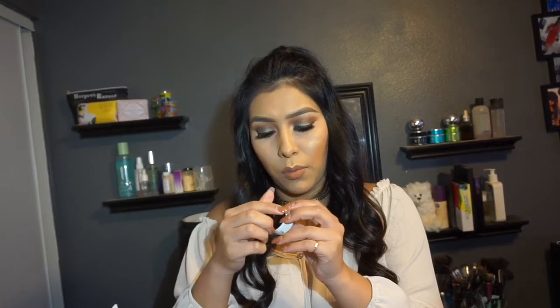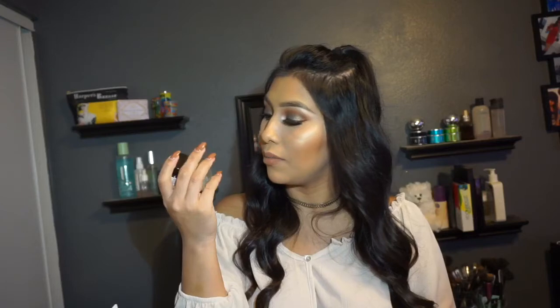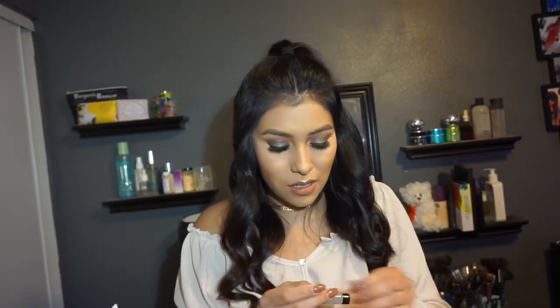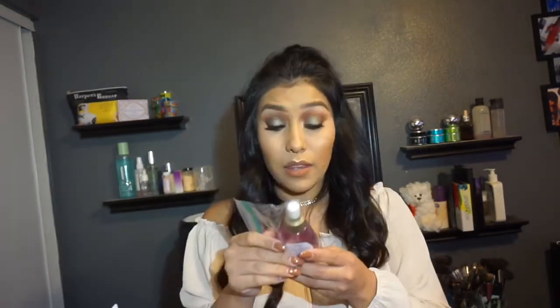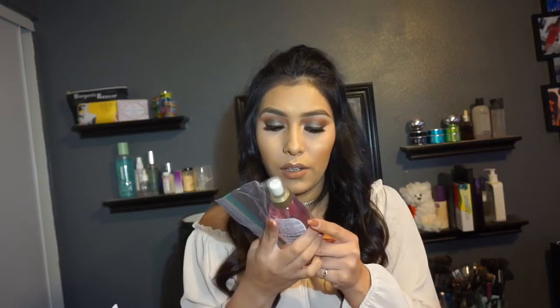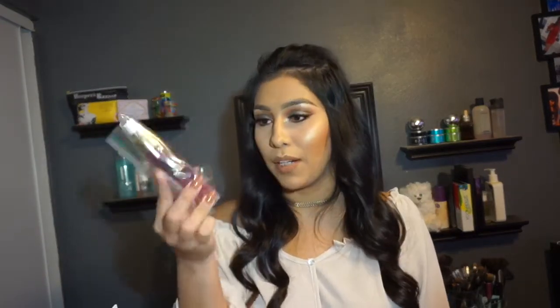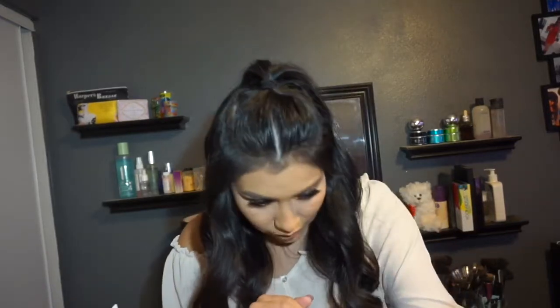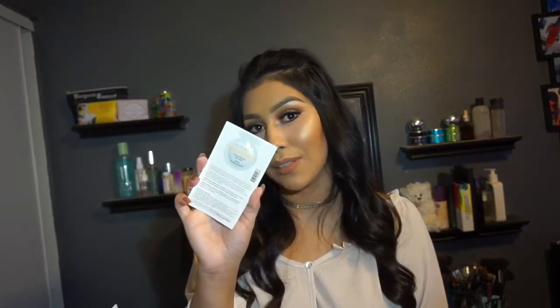Next we got a Belif True Cream Moisturizing Balm — a little mini size. I've never tried this either, so there's a lot of stuff in here I've never tried before, which I'm excited about. Then a sample size Smashbox Photo Finish Primer — nice to try as well. Then we got an OGX Defining Orchid Oil Color Protect Oil, put in a little baggie to protect from spilling. And then Cover FX Eliminating Primer, a little sample size.